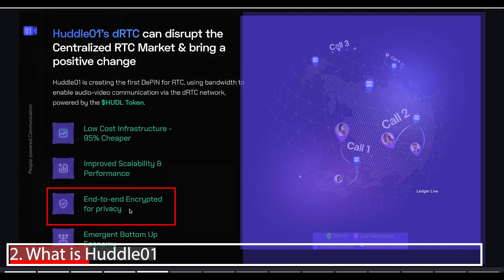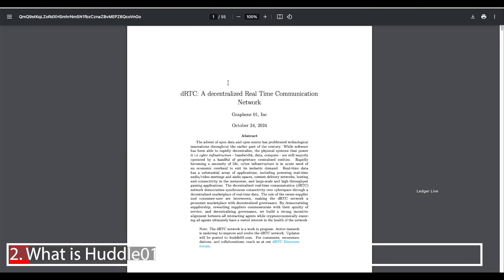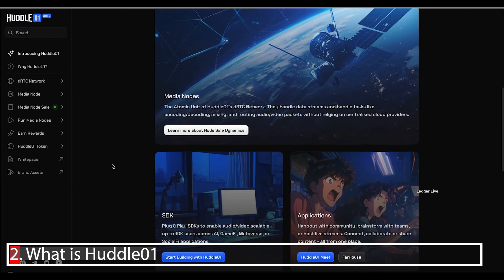The economy here is not top-down but bottom-up, with revenues and rewards generated from the bottom of the project. The Huddle01 ecosystem includes SDKs for developers, the media powerhouse that users consume bandwidth for, and media nodes that we have the option to purchase — supplying the bandwidth that powers the media network. They've got a super detailed white paper and a thorough docs page if you want to learn more.